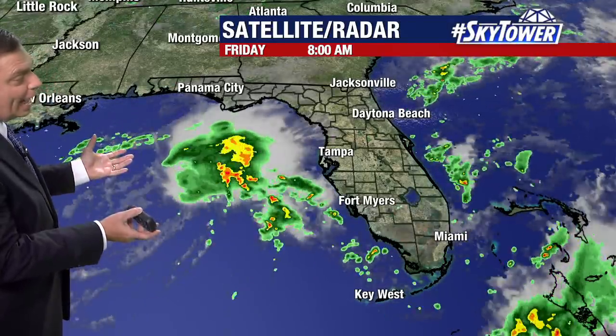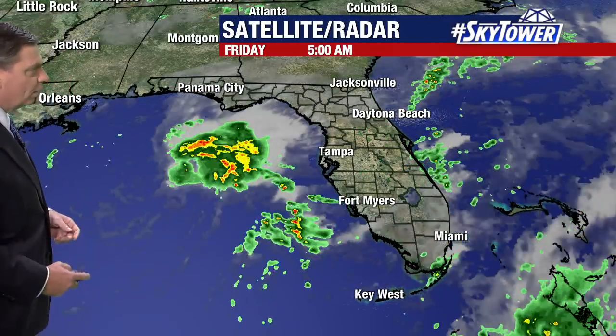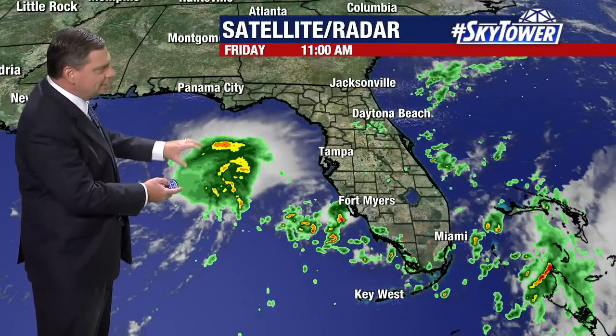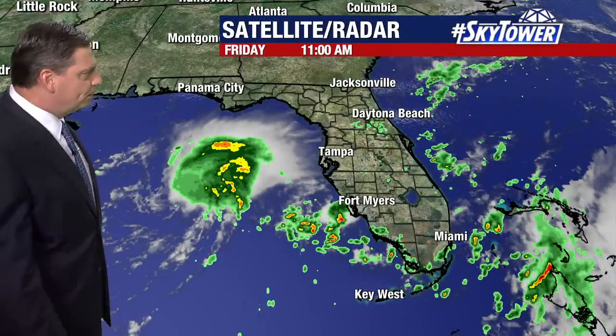What we do have of the storm is fairly intense — there's quite a bit of vigorous convection going on with this — but this is just going to continue to slowly drift down to the south.